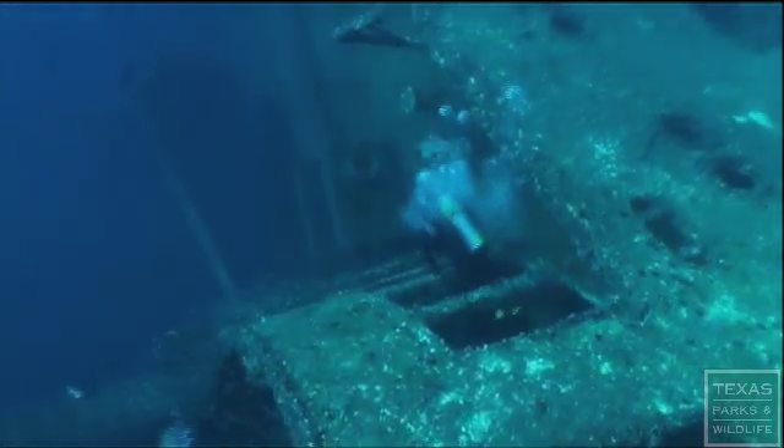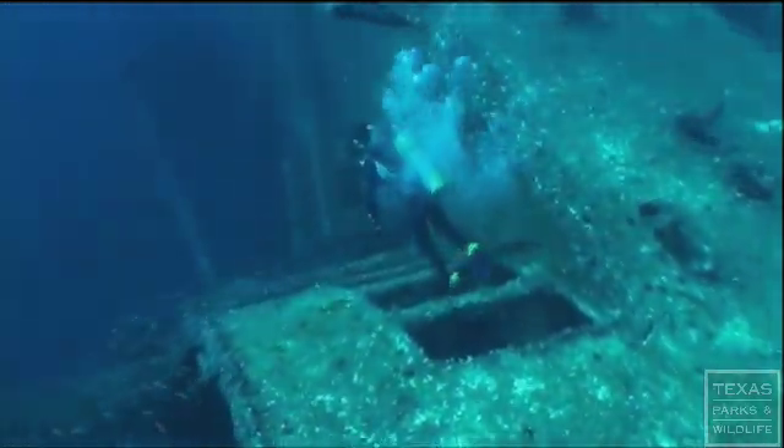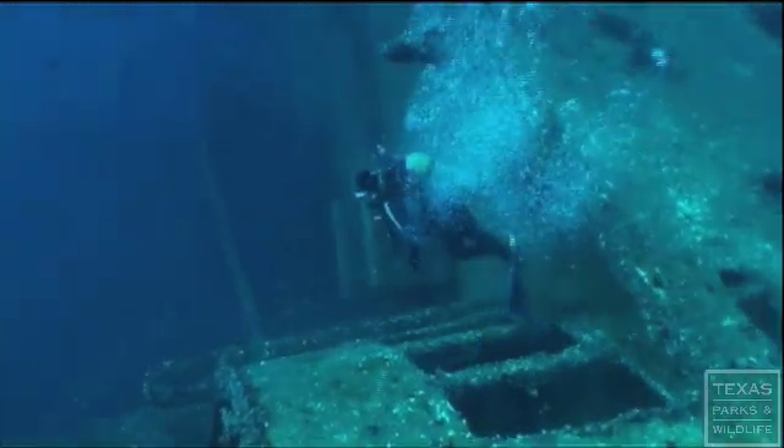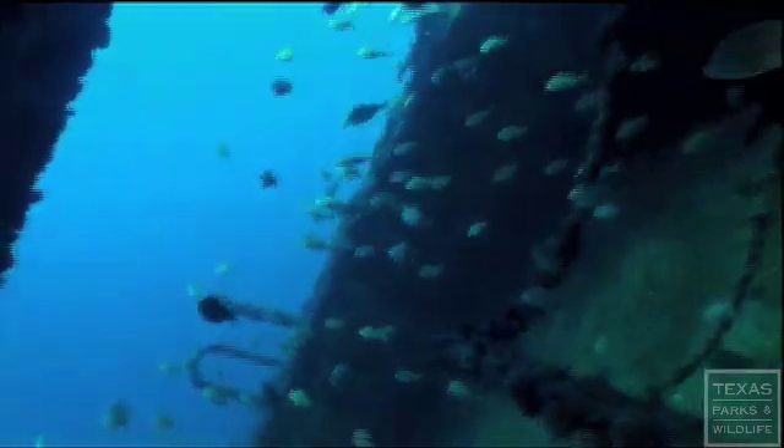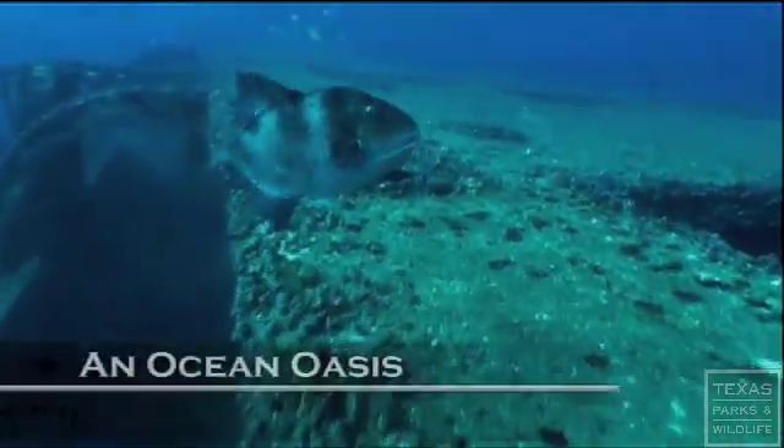These divers are visiting the most complex artificial reef Texas Parks and Wildlife Department has ever created. In just one year, thousands of fish have made this their new home. The Texas Clipper has become an ocean oasis.